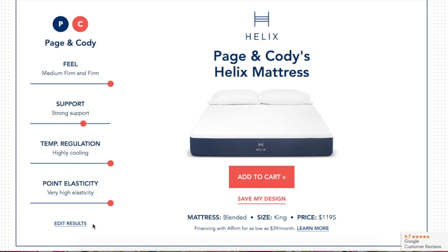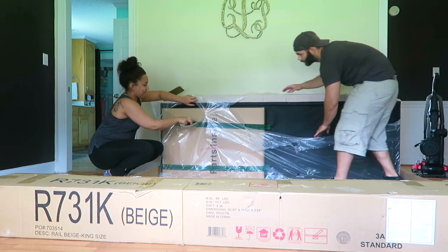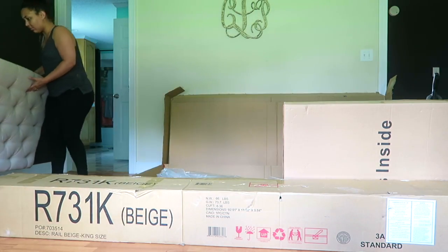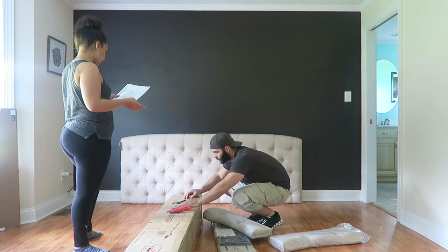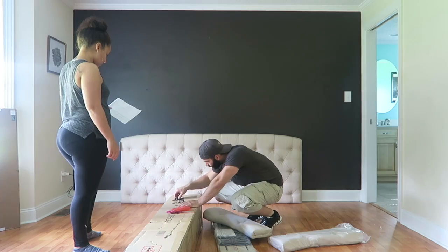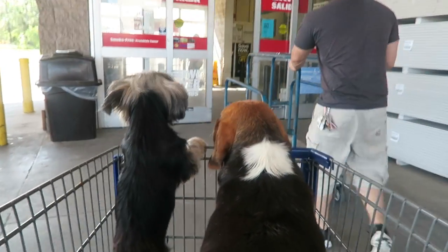Each mattress has a blend of Helix dynamic foam — which is definitely not memory foam, because memory foam gets hot. With my husband, we cannot have a hot bed, so I love that they have a special Helix dynamic foam which is cooling. It also has pocketed micro coils — hundreds of tiny little coils — which allow effective weight distribution, and because they're individually pocketed, I don't feel Cody when he gets up at 4:30 in the morning to go to work.